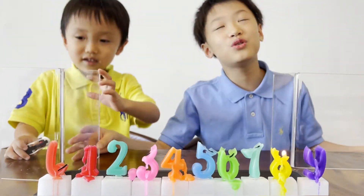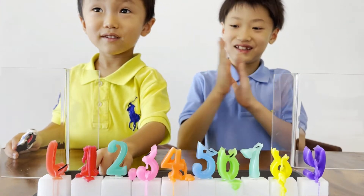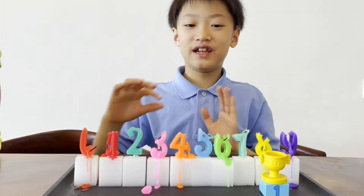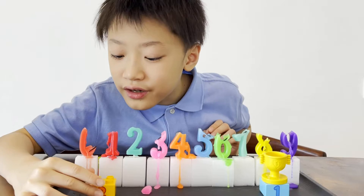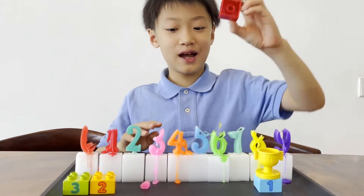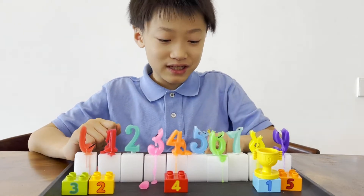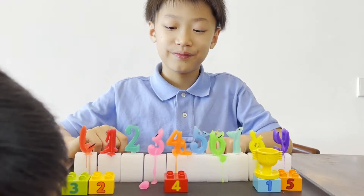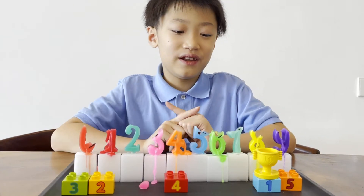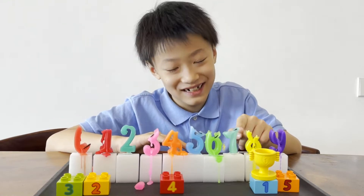Happy birthday to you. Happy birthday to you. Happy birthday to you. Happy birthday to you. Happy birthday to you. Happy birthday.